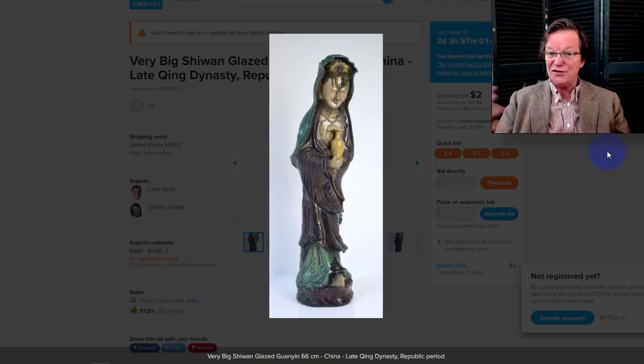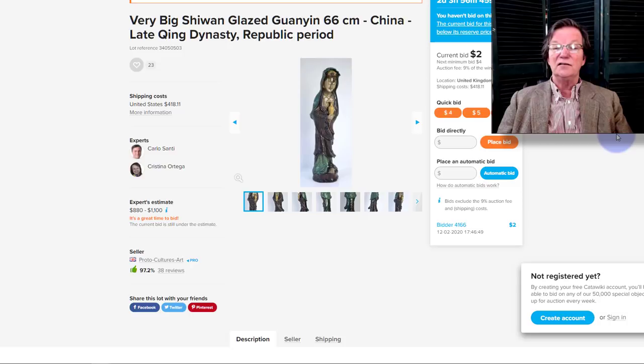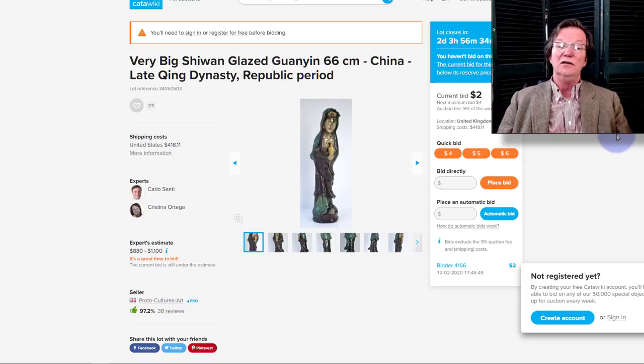This is one of the neatest things I've seen on here — though I don't understand the shipping price, it may be a typo. It's a big piece of glazed Shiwan ware: a beautiful standing Guanyin holding an amber-colored vase, with aubergine and turquoise coloring — just lovely. They list it as late Qing or Republic; I think it's probably mid-19th century. It's 66 centimeters tall, about 26 or 27 inches. Shipping to the US seems very high at $418 — only up to $2 because I think the shipping cost just killed it. Too bad. I hope somebody gets it and can work out the shipping.